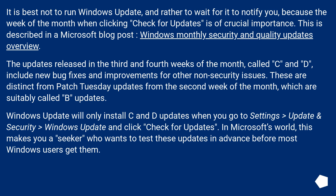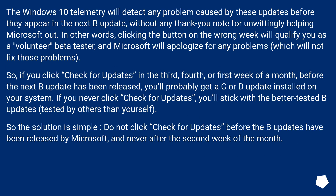Windows Update will only install C and D updates when you go to Settings > Update & Security > Windows Update and click 'Check for Updates.' In Microsoft's world, this makes you a seeker who wants to test these updates in advance before most Windows users get them. The Windows 10 telemetry will detect any problem caused by these updates before they appear in the next week's update, without any thank you note for unwittingly helping Microsoft out.